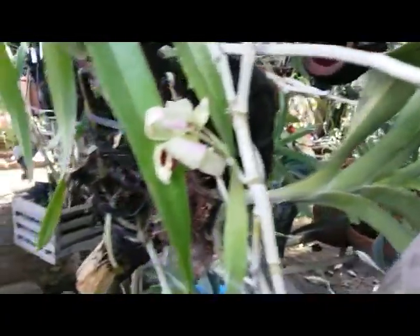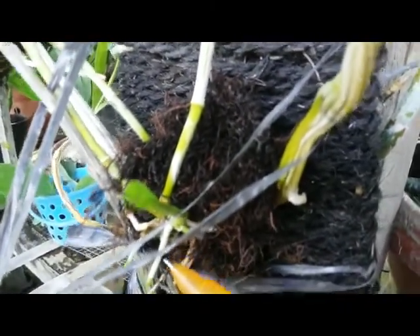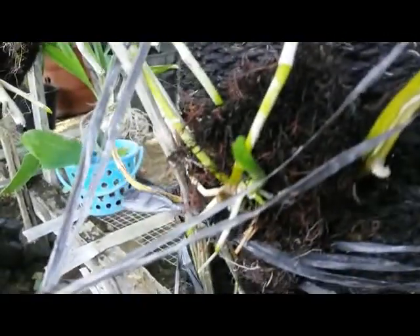Unfortunately the plant is not so healthy here — leafless cane. Oh my god, so pitiful.